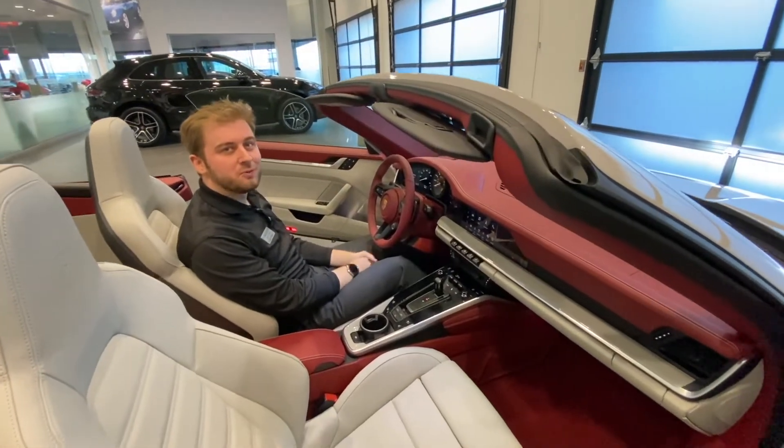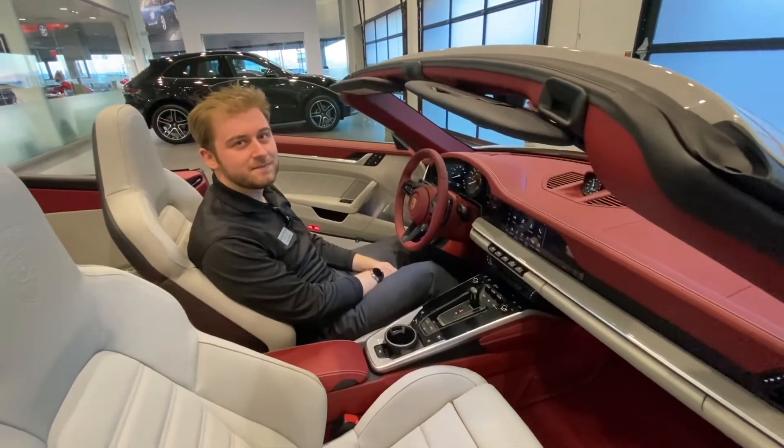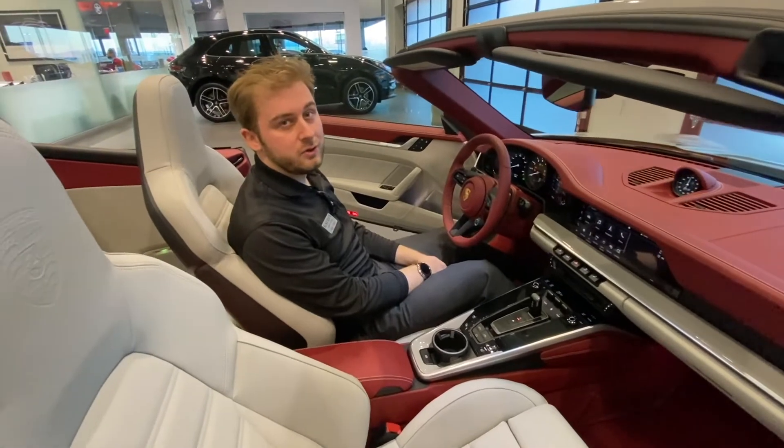Hi, this is Logan Sullivan, the Porsche Pro here at Porsche of Las Vegas. Right now I'm sitting in a 2022 Porsche 911.